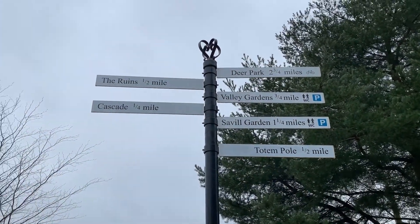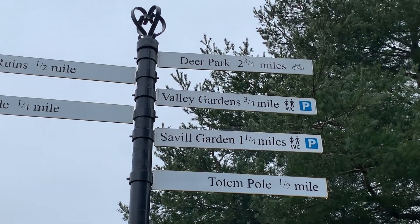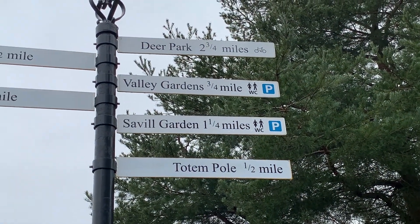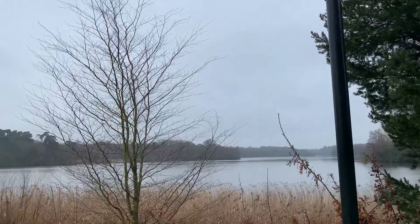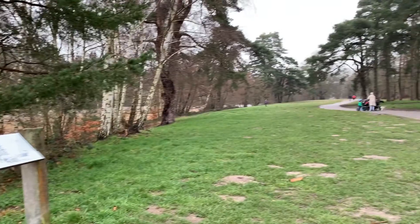We've got the ruins half a mile that way, the Cascade which is a waterfall a quarter of a mile that way, the Deer Park two and a quarter miles, Valley Garden, Savile Garden, and the Totem Pole. We're going to walk all the way around the lake — if you walk all the way around it's actually about four and a half miles.